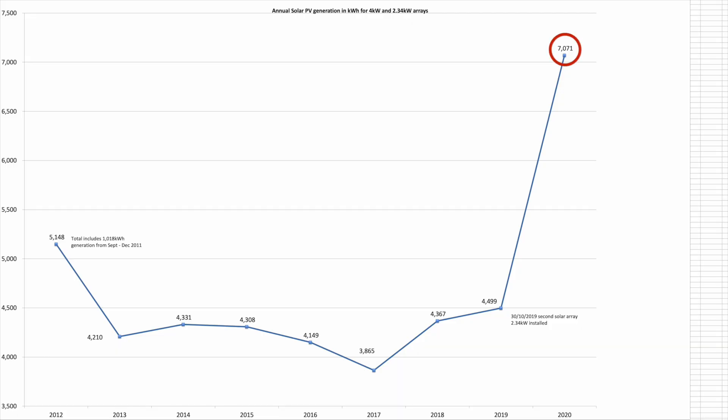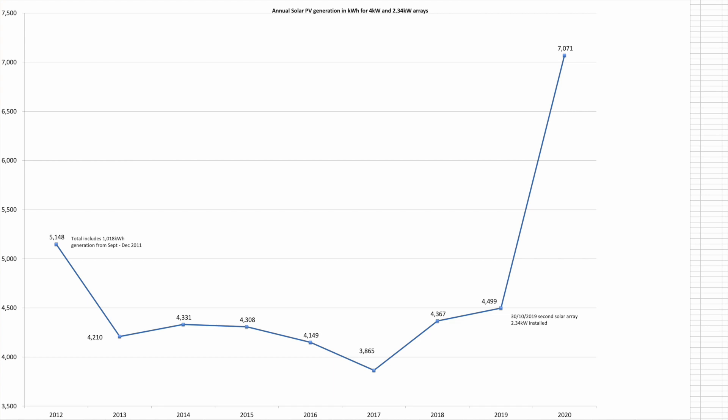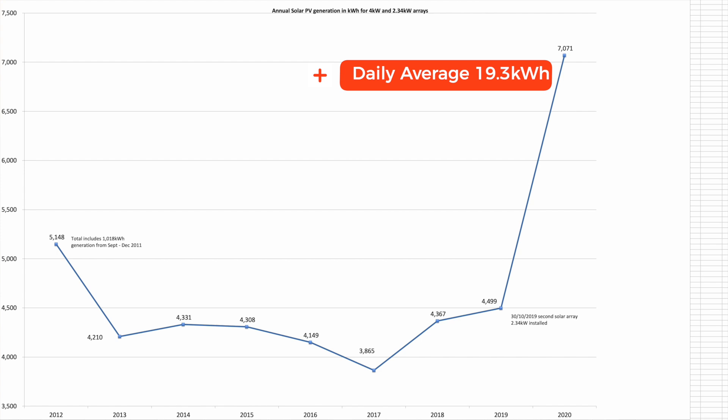Let's jump straight into it and look at our annual PV generation and income. For the year we have generated 7,071 kWh from our combined 6.32 kW solar arrays — that's 7.07 MW of electricity generated, which is incredible to think about. I worked it out as an average of 19.3 kWh of solar generation every day over the course of the year, though of course it doesn't quite work like that in practice.